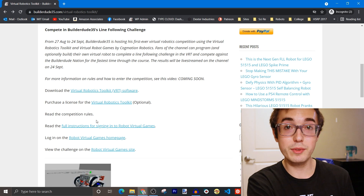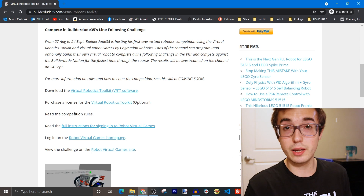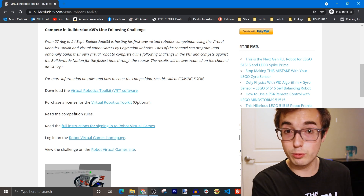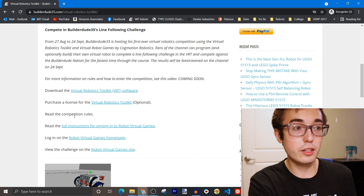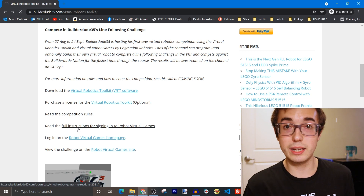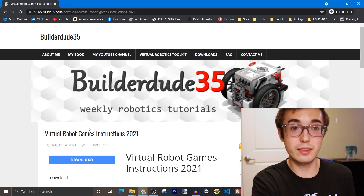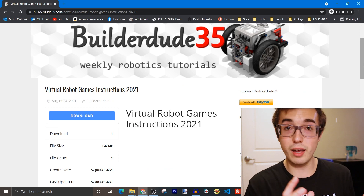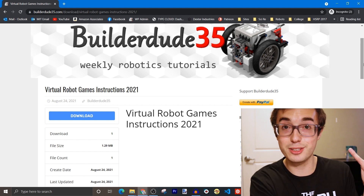By the time this video is published, there will be a link that leads to a copy of the competition rules. The competition is going to be kind of informal, but if you prefer to have everything in writing, there will be a PDF document there for you to download. As well as the full instructions for signing into Virtual Robotic Games — this is another PDF you can use for reference and it will tell you how to basically register for the competition. This PDF is optional because I'm going to walk you through all the steps of registering right now.